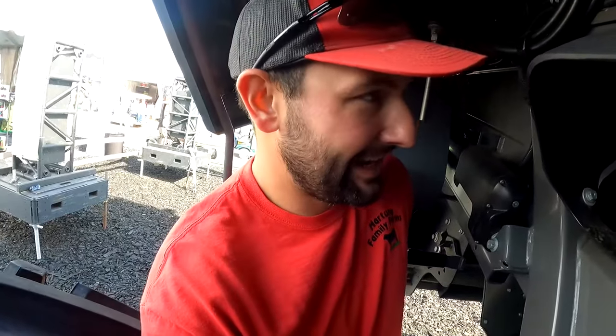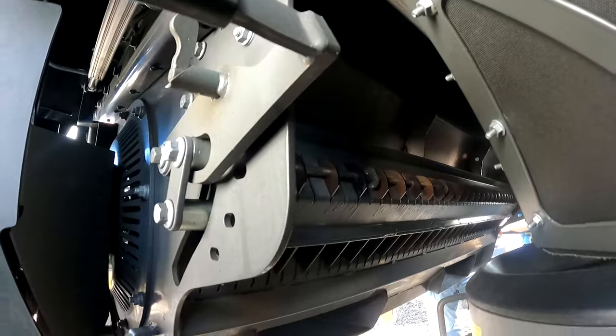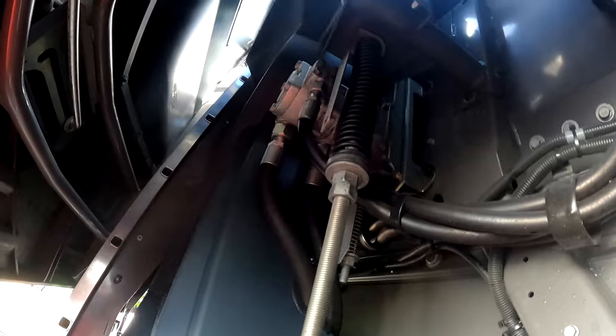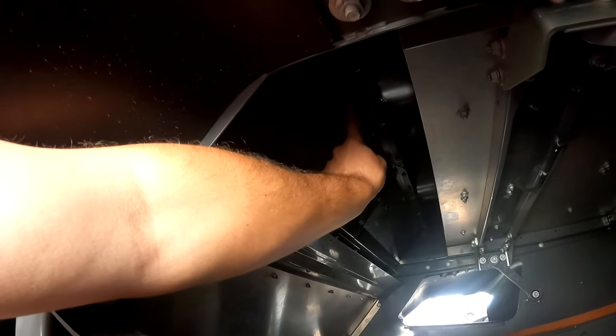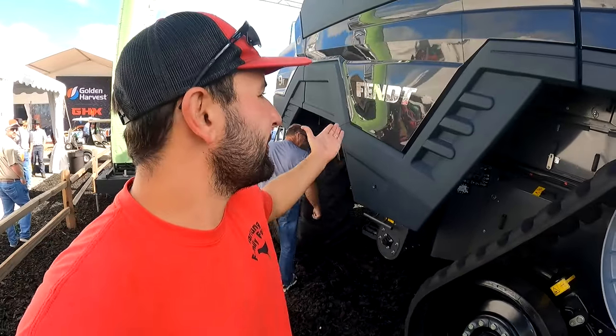Mike Mitchell had this combine and it had a bear of a problem plugging the chopper right here. The problem was you couldn't open the chopper because it was plugged. I'm looking to see if they changed anything. Looks like they did put a beater in there. Before, there was nothing kicking the straw out behind the rotors — it just dropped straight down. Now there's a hydraulic motor right here that I'm guessing spins a beater. This is definitely an updated machine. I've always liked the Ideal — great technology, great combine, it was just released too early. Actually, it's not a hydraulic motor — it's a pump that cools the rotor gearboxes.